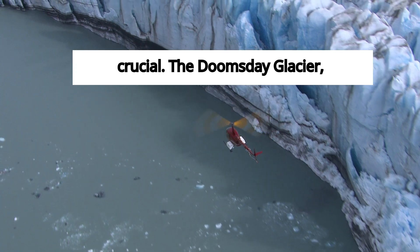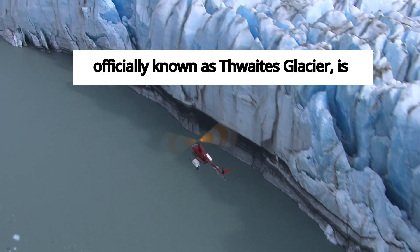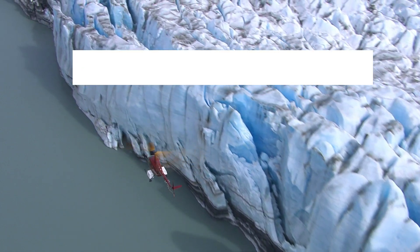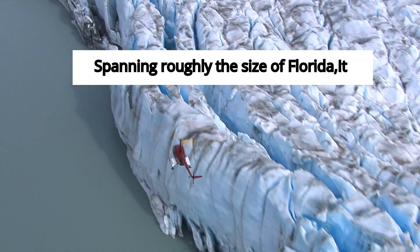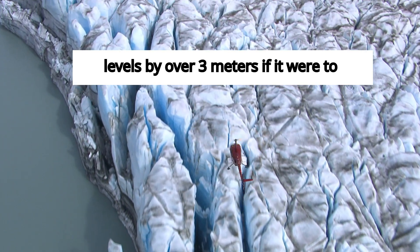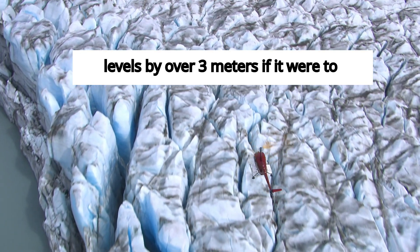The Doomsday Glacier, officially known as Thwaites Glacier, is located in West Antarctica. Spanning roughly the size of Florida, it holds enough ice to raise global sea levels by over 3 meters if it were to collapse.